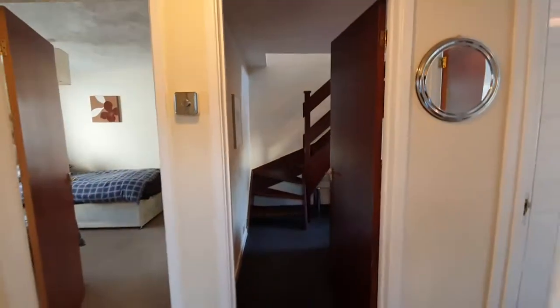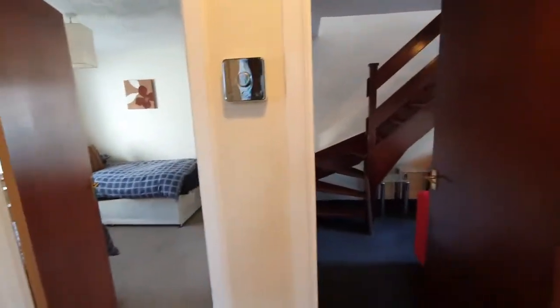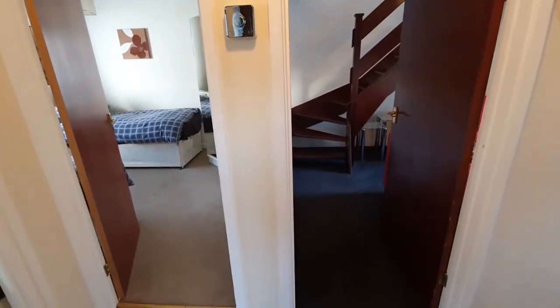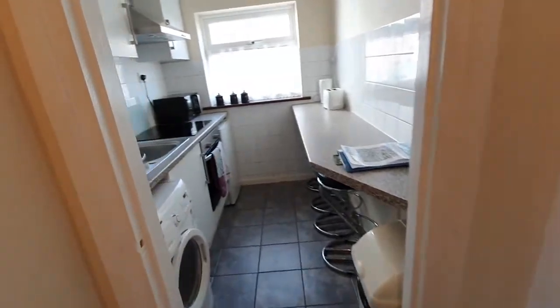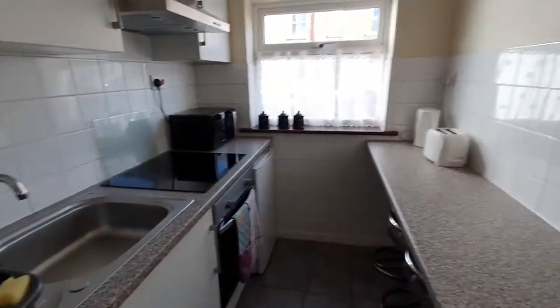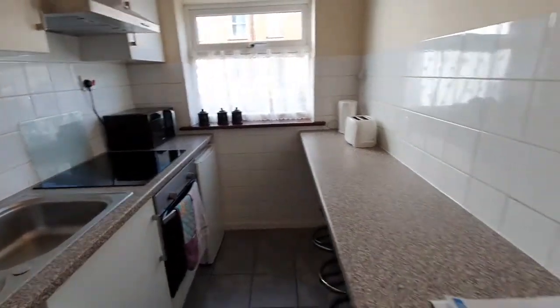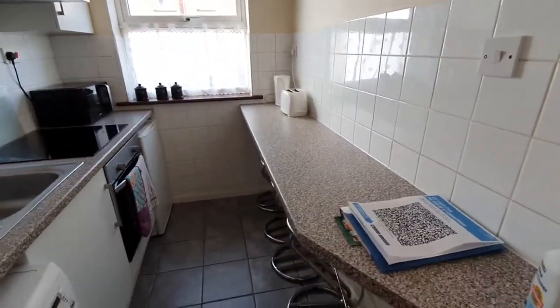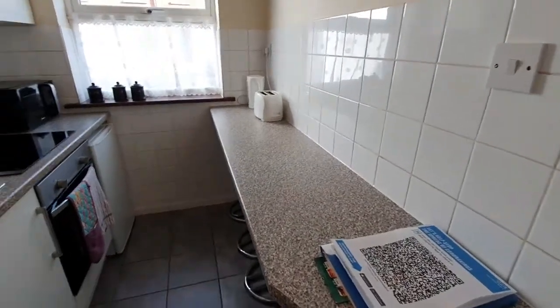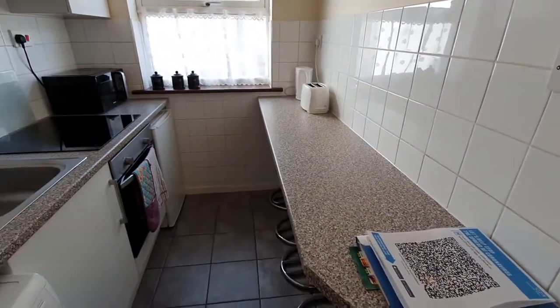There's a key safe, so I don't have to be here to meet and greet if you come in at a very late hour — very useful. It is compact, but everything you need is here. Going into the kitchen, we have a breakfast bar with stools. The maximum we take in this property is four people.